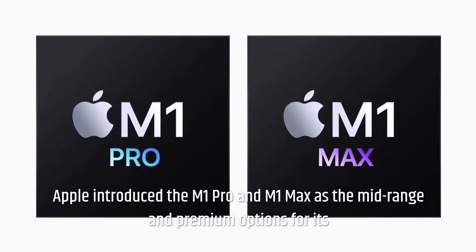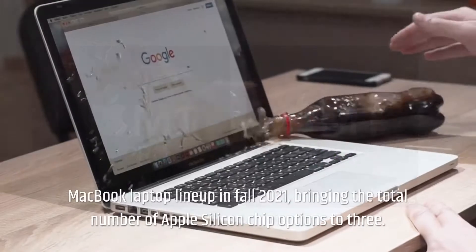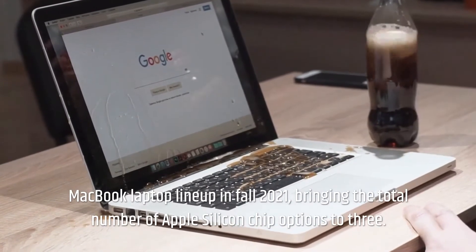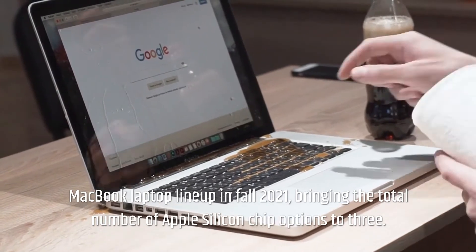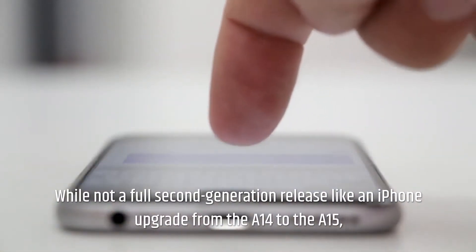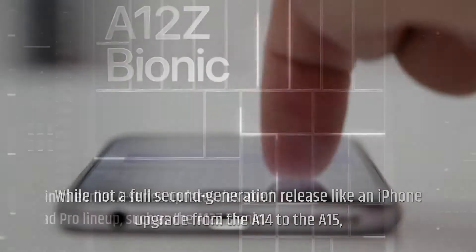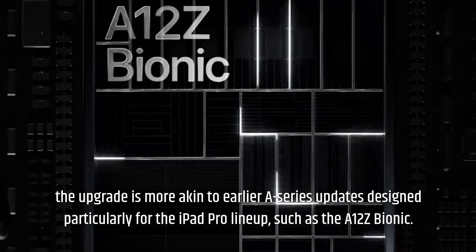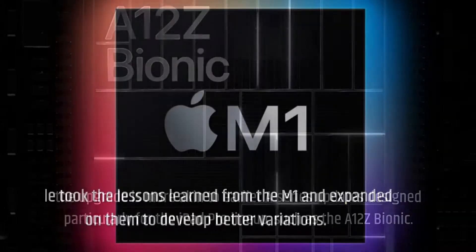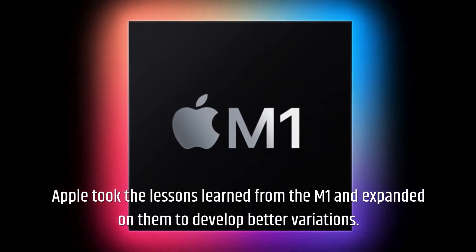Apple introduced the M1 Pro and M1 Max as the mid-range and premium options for its MacBook laptop lineup in fall 2021, bringing the total number of Apple Silicon chip options to three. While not a full second-generation release like an iPhone upgrade from the A14 to the A15, the upgrade is more akin to earlier A-series updates designed particularly for the iPad Pro lineup, such as the A12Z Bionic. Apple took the lessons learned from the M1 and expanded on them to develop better variations.